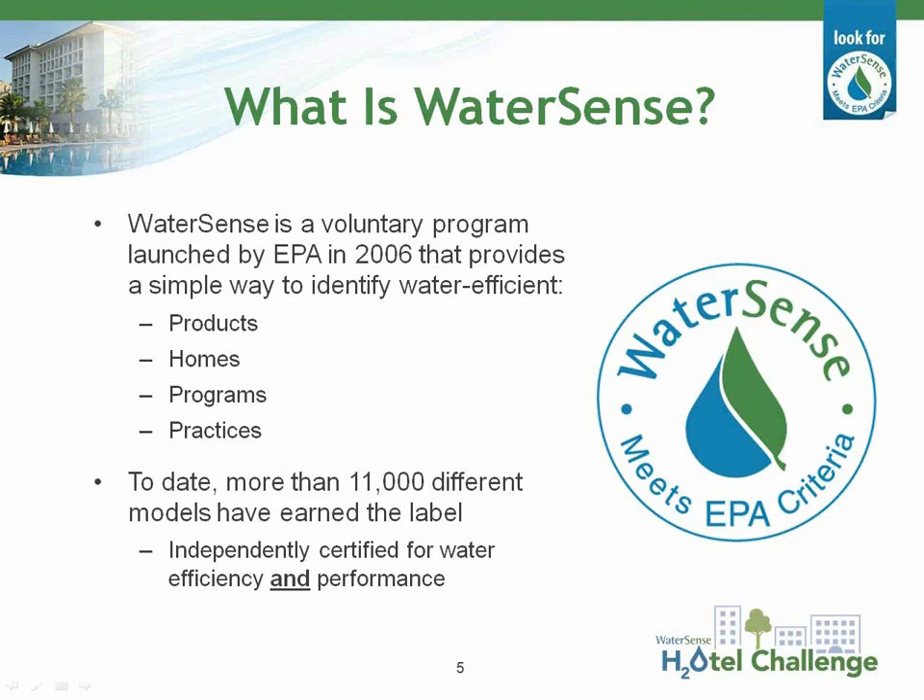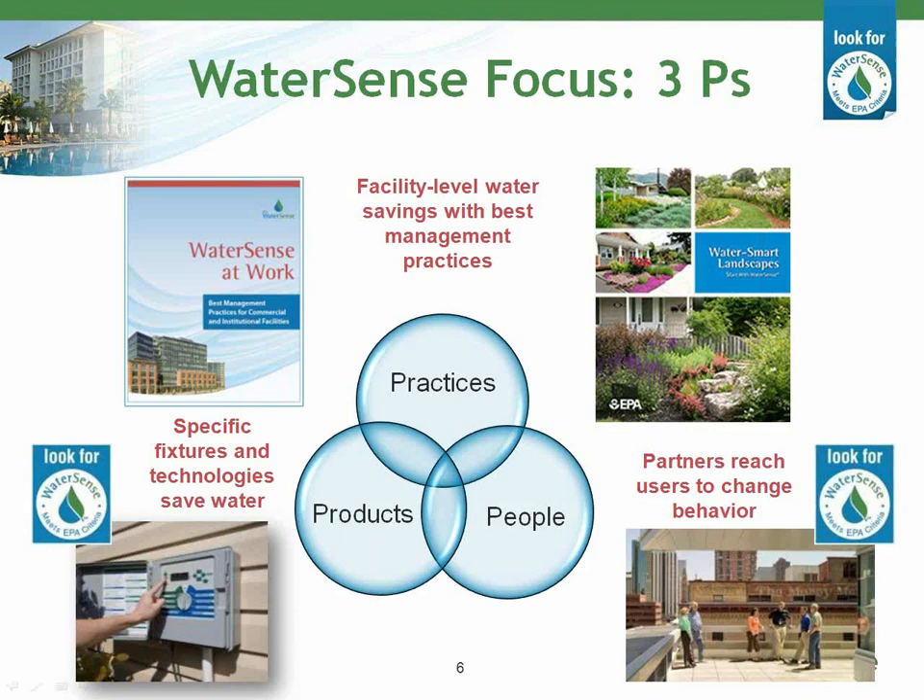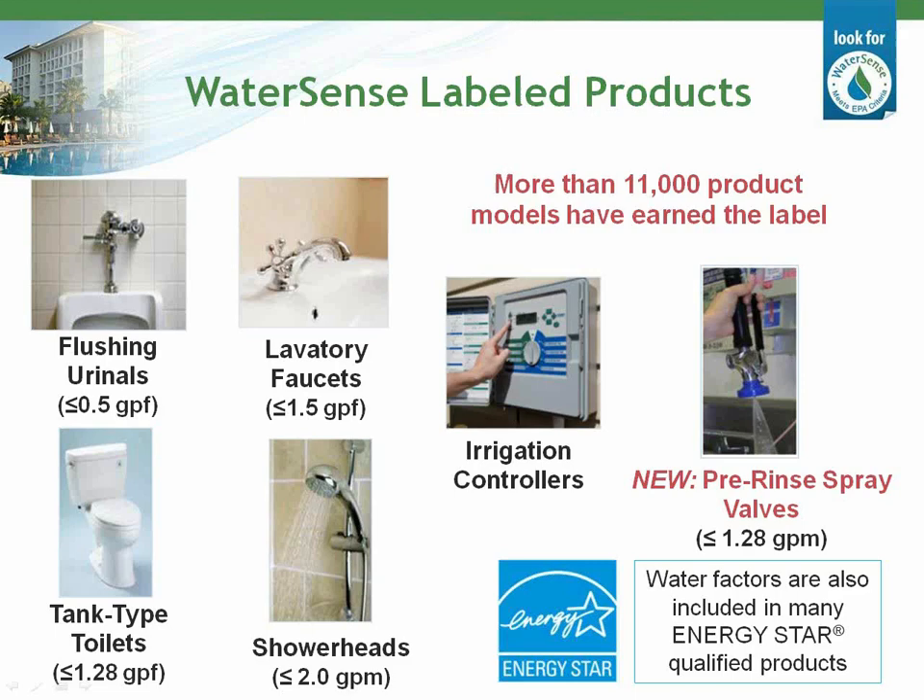In addition to labeling products, homes, and professional certifying programs, we approach water efficiency from many angles. We've developed best management practices to help commercial and institutional facilities design, operate, and maintain their buildings efficiently. WaterSense also works with partners to educate consumers and users to reduce water use through their behaviors. The WaterSense label is generally reserved for products that use at least 20% less water and perform as well or better than standard models. Since the program launched in 2006, WaterSense labeled products have helped consumers save more than 757 billion gallons of water and $14.2 billion in water and energy costs.